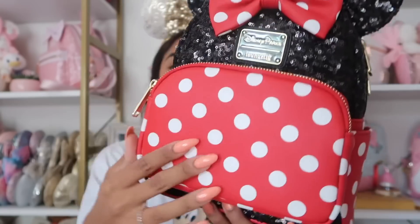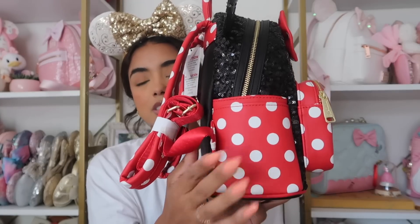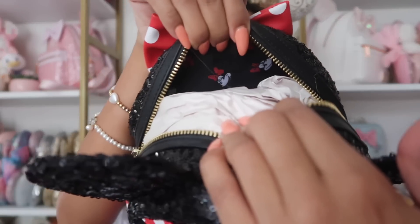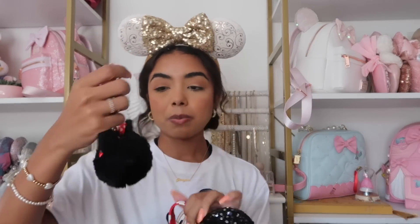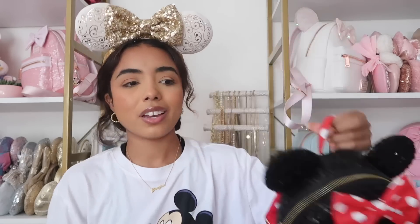Next we have this Minnie Mouse bag which is so cute — I did get it on Shop Disney. It's black sequin with the Minnie Mouse bow and a Minnie Mouse pouch on the front side, with side pockets. I have a Minnie Mouse keychain for it but I took it off and put it on another bag I took on my recent trip. It felt like the most perfect keychain for my Loungefly.